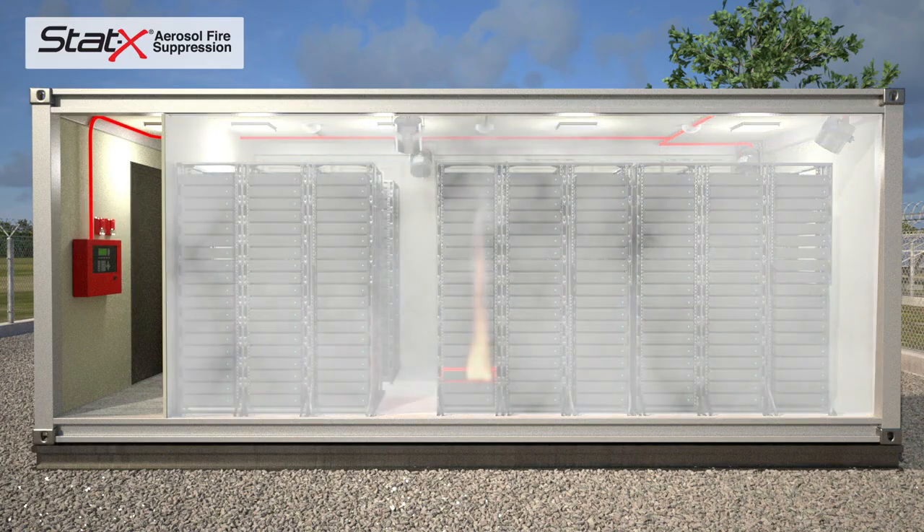The STAT-X unit discharges condensed aerosol into the room, completely filling the protected space. The aerosol agent interacts with the fire, extinguishing it within seconds.